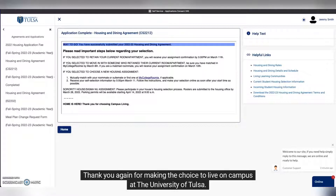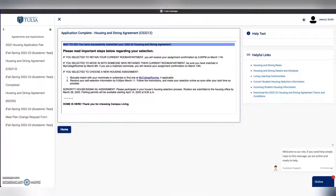Thank you again for making the choice to live on campus at the University of Tulsa. We look forward to seeing you soon. And don't forget Rain Cane.